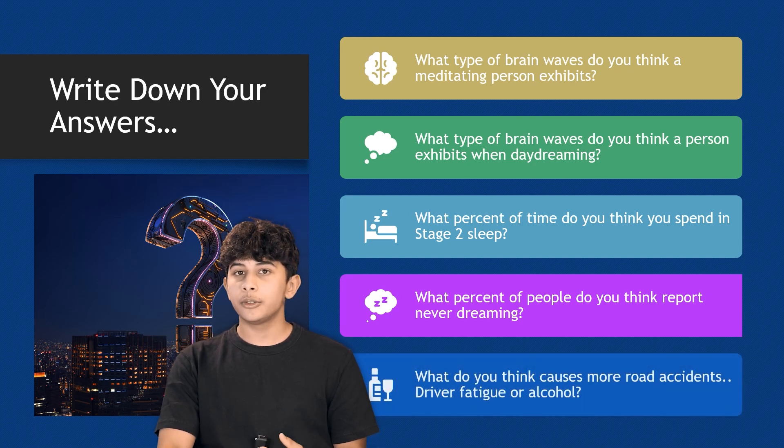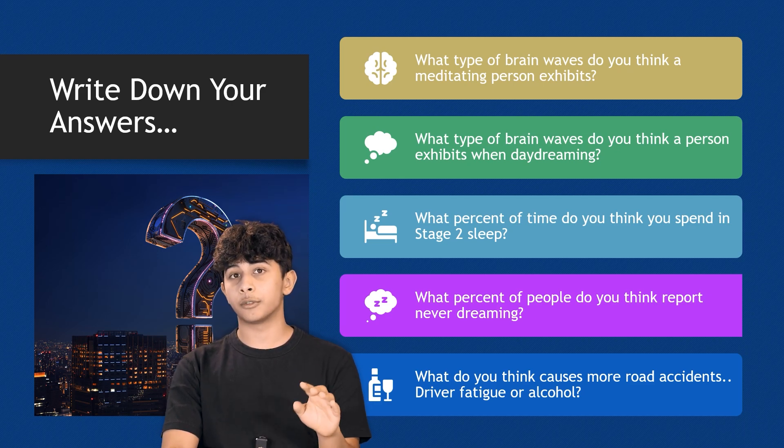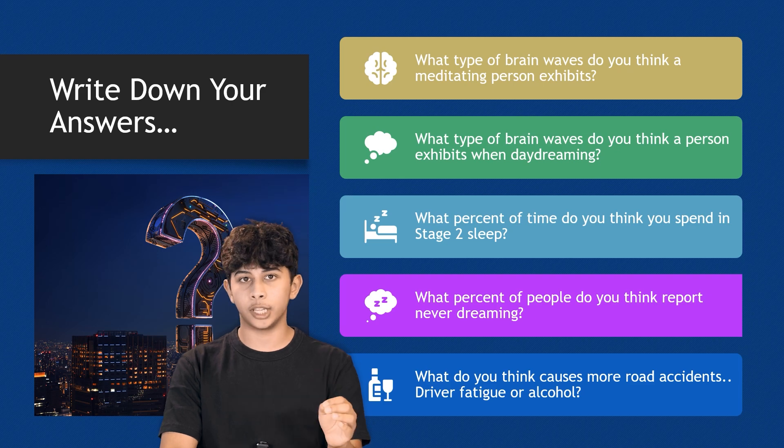What do you think causes more road accidents — driver fatigue or alcohol? The answer is fatigue, actually. So you should stay off the road if you're ever tired or just really want to sleep.